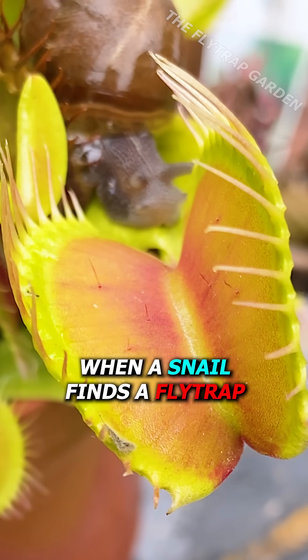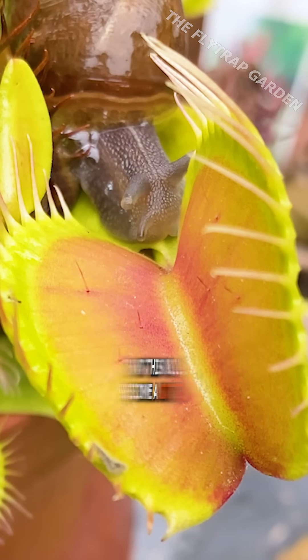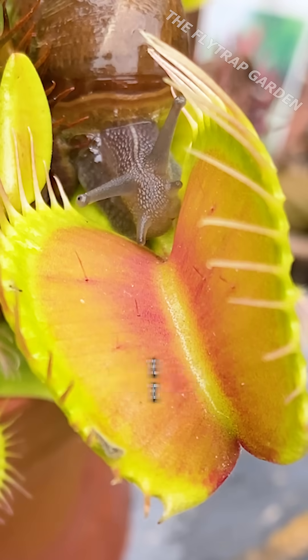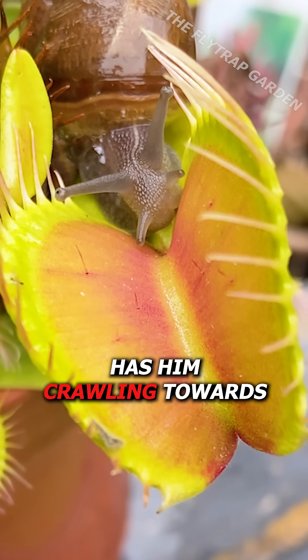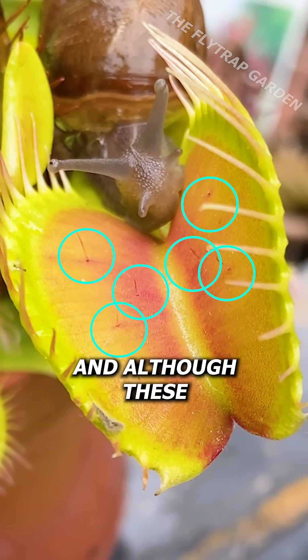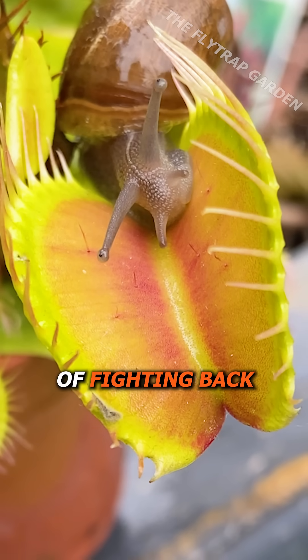When a snail finds a flytrap, he's going to try and eat it. But he'll soon find out that this will become a battle he isn't prepared for. The smell of the nectar has him crawling towards these sharp trigger hairs in the middle of the trap. And although these won't hurt him, they are the plant's way of fighting back.